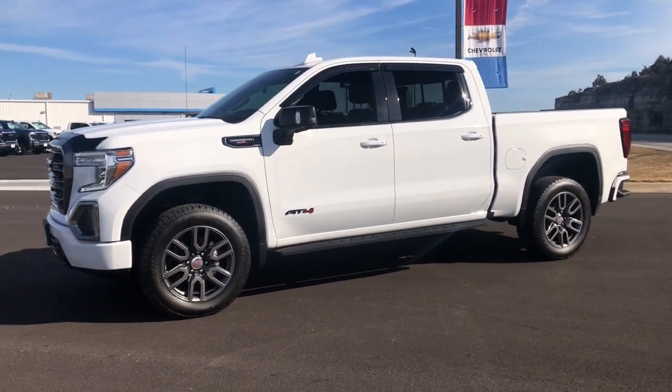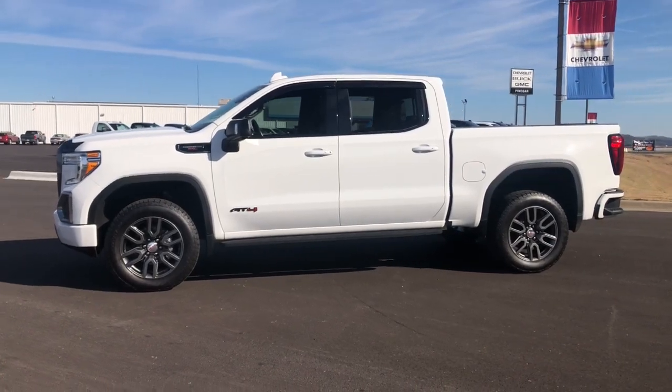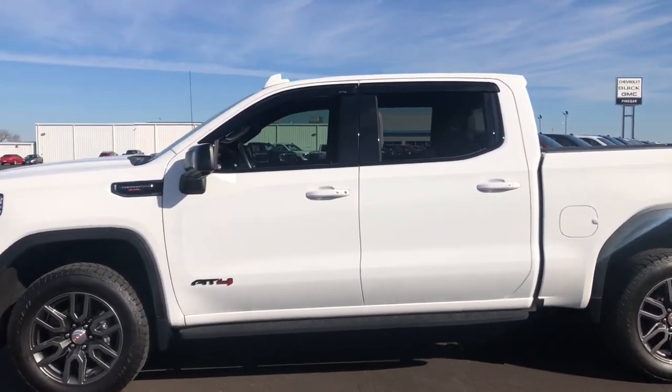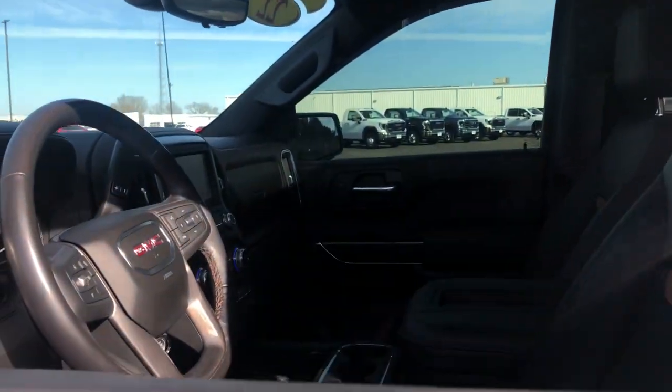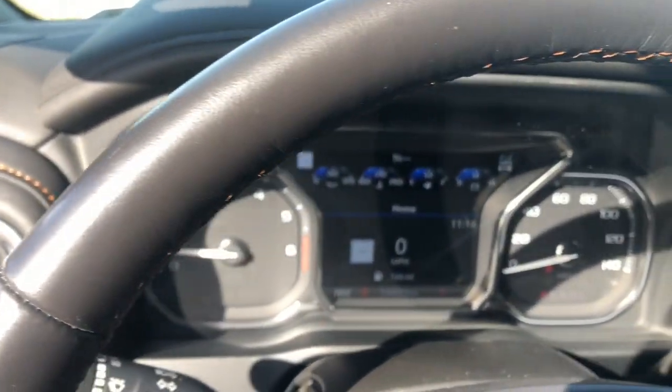And a host of innovative design elements to set you up for success wherever the road may lead. These are just some of the great options this vehicle comes with: head-up display, wireless charging station, pre-collision system, lane departure warning, navigation system, keyless entry, sun moonroof, adaptive cruise control, satellite radio, and power passenger seat.